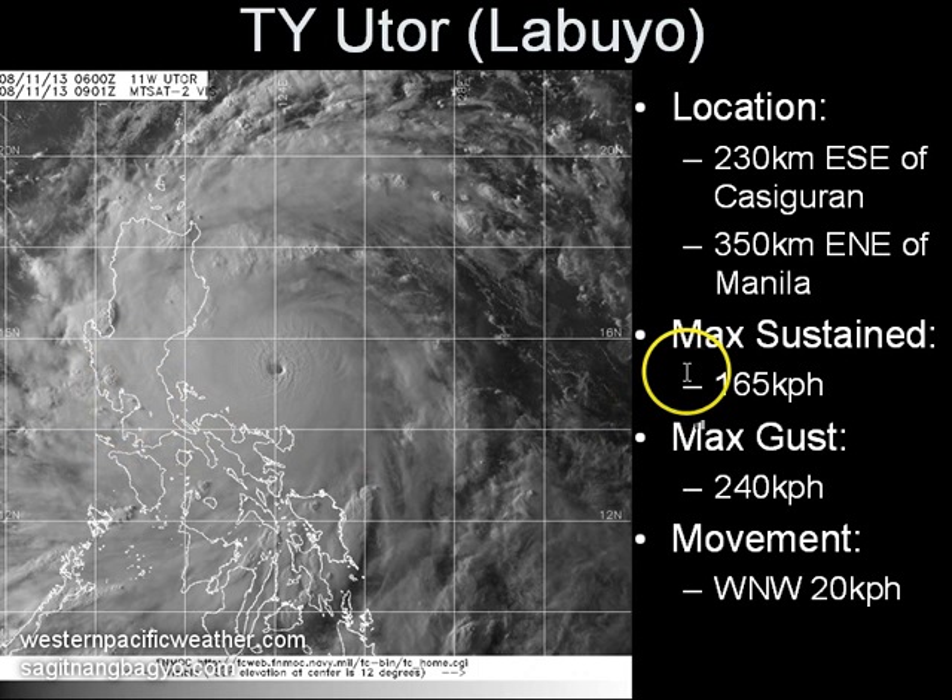Maximum sustained winds according to JMA are now at 165 kilometers per hour with gusts of up to 240 kilometers per hour. Meanwhile, the Joint Typhoon Warning Center, which uses one-minute sustained winds, has slightly higher wind estimates of about 215 to 260 kilometers per hour — making Utor a Category 4 typhoon on the Saffir-Simpson scale.